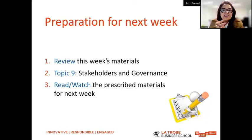In preparation for next week, I'd like you to review what you've learned this week, read ahead and prepare for the next topic on stakeholders and governance, and read and watch any of the prescribed materials for next week as well.